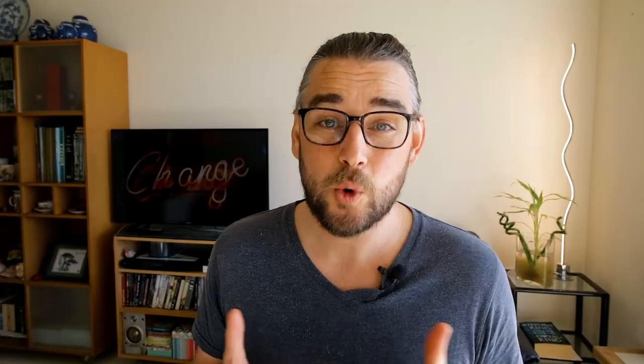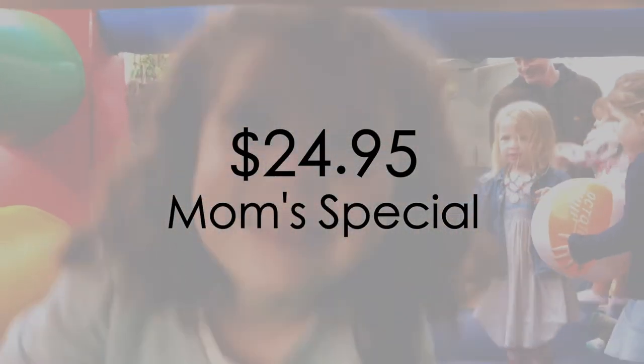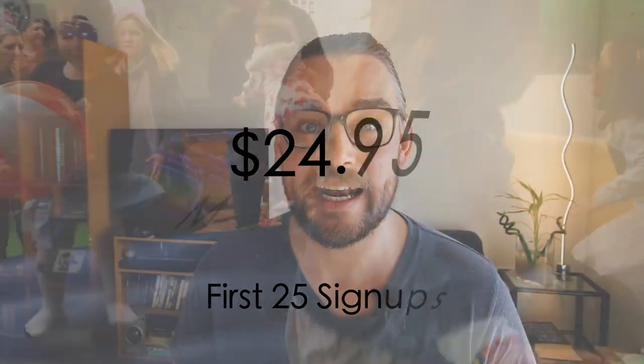The course is especially made for busy moms and dads who want to make their family memories last forever. The course is currently selling on a mom special at $24.95 for the first 25 moms to sign up. After that, the price is going back to normal at $99.